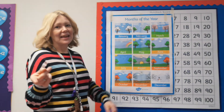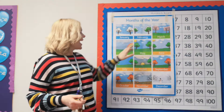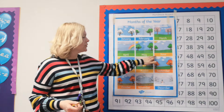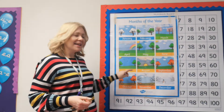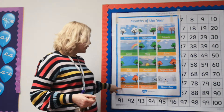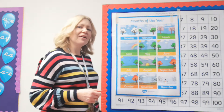Let's have a go at singing our song. January, February, March and April, May, June, July and August, September, October, November, December — these are the months of the year.